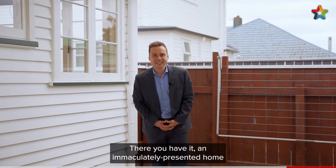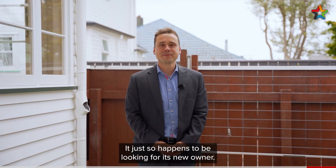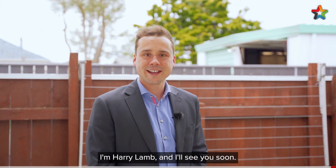There you have it, an immaculately presented home and central to everything you need. It just so happens to be looking for its new owner. Please feel free to come along to one of the advertised open home times or give me a call to arrange a private viewing. I'm Harry Lamb and I'll see you soon.